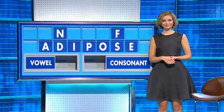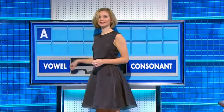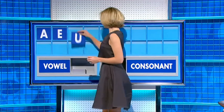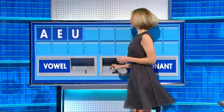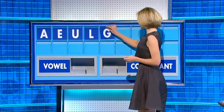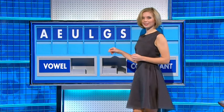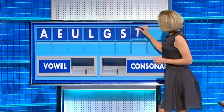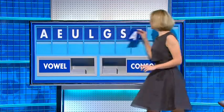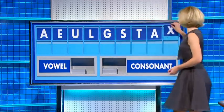I'm afraid seven letters was as many as we had. Thank you, John. A — a vowel. E — a vowel. U — a consonant. L — a consonant. G — a consonant. S — a consonant. T — a vowel, please. A — and a consonant, please. And a final X.